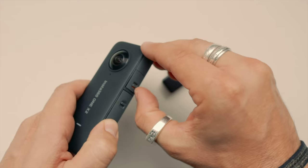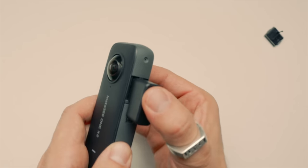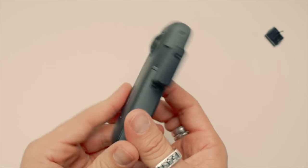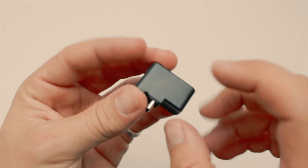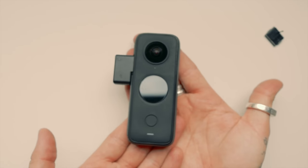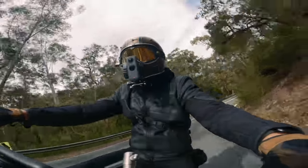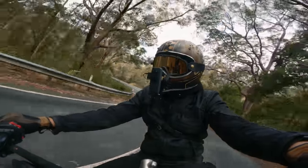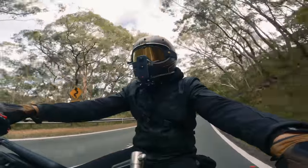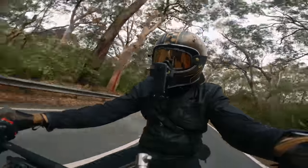The Insta360 1X2 does have a mic adapter available. To fit it you need to remove the battery door by gently pulling the tab — make sure you store this somewhere safe — then connect the mic adapter. The adapter has a 3.5mm mic input and a USB-C input so you can charge at the same time. The adapter feels cheap, and obviously the Insta360 is now not waterproof with it attached, but it works fine. I'm using the Purple Panda mic in my helmet — it sounds pretty clear with some nice exhaust sound as well.